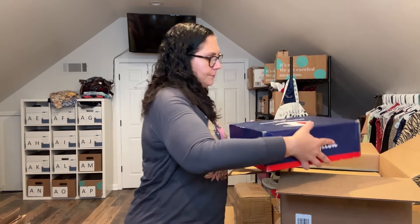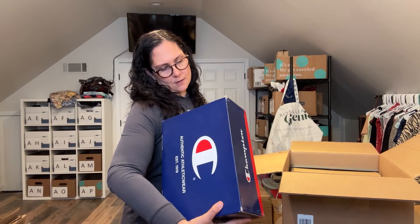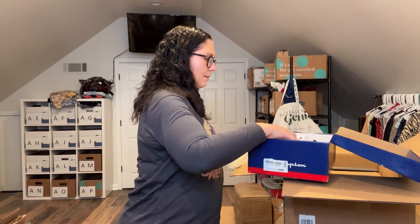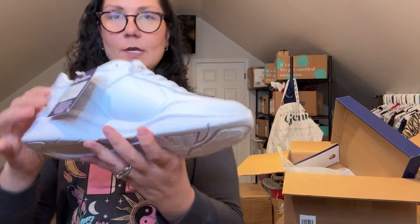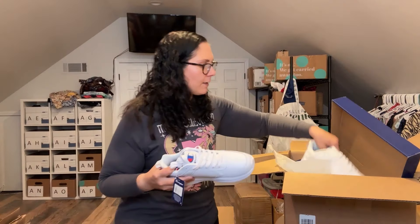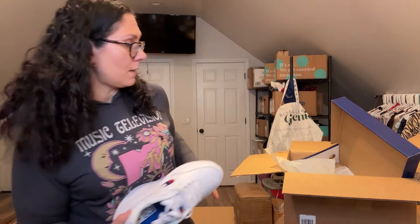Moving on — these are Champion shoes, men's size nine. These are straight-up dad shoes. They are new — look at those. I don't actually know if Champion shoes sell for a lot, but they're new, which is a plus.